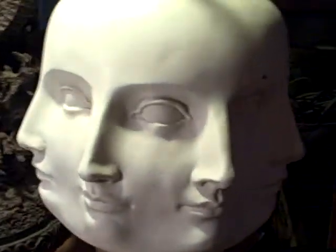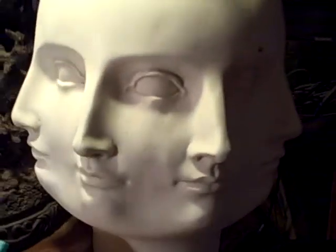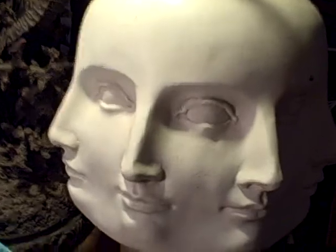Hi there, Heather Luttrell here again. Hello. Just showing you a quick little video of all the things that I used to make my stop motion film.